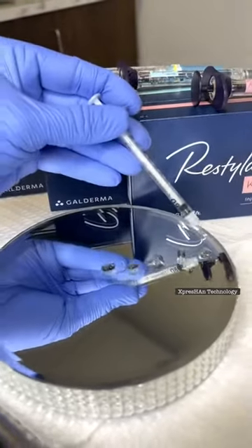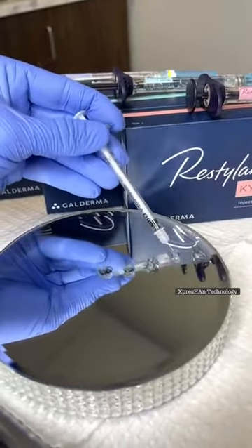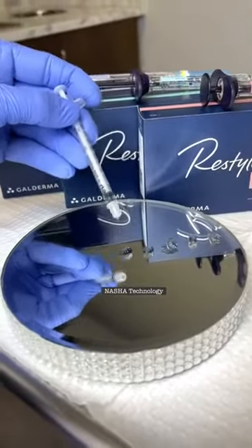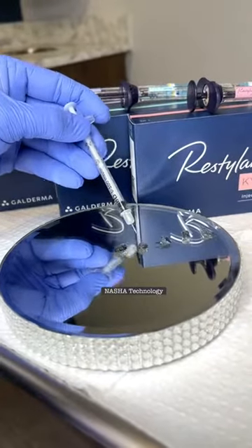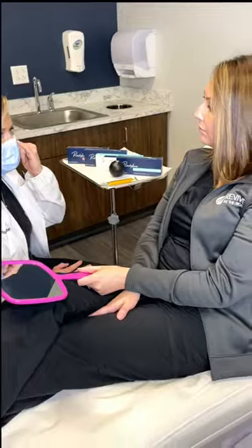These three, as you can see, have the expression technology — you can see how it moves up with the needle and kind of stays together. Moving down into Restylane L and Restylane Lift, as I place the needle in here, it doesn't have that stretchy material, which is perfect for the areas of the face that we use it for.